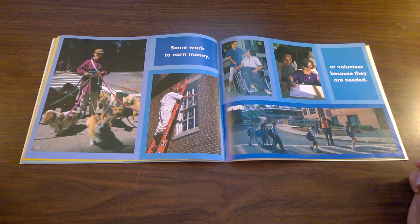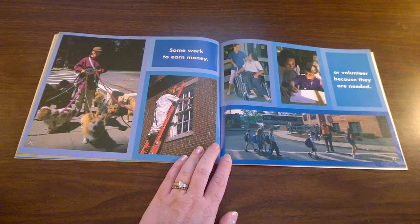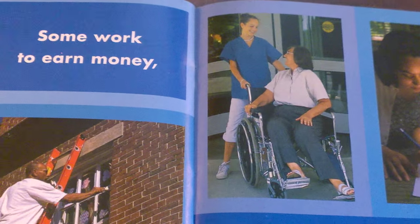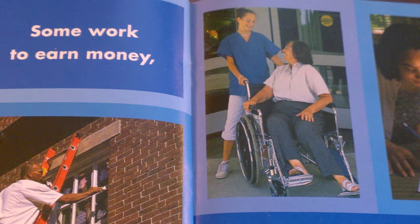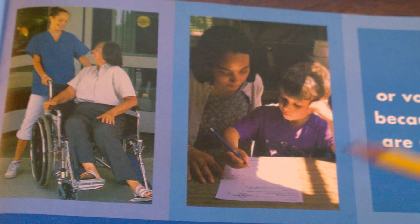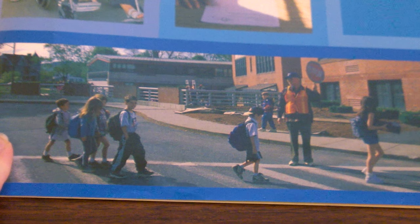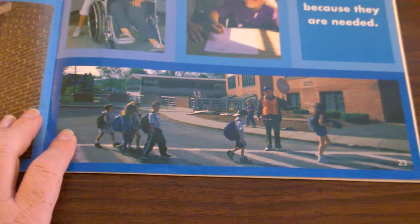Some volunteer because they are needed. Volunteer is when you work for free without getting paid, just because you know it's a nice thing to do. What kind of place is this woman volunteering at — a nursing home for older people or a hospital? What kind of place is this woman volunteering at — a school or a daycare to help kids with their homework? What kind of place is this man volunteering at — to be a school crossing guard and make sure the cars stop so the kids can cross the street safely?